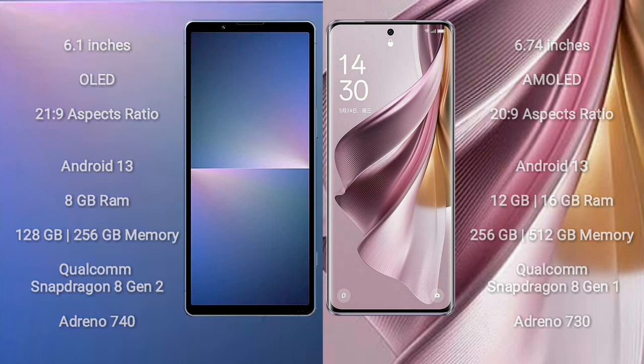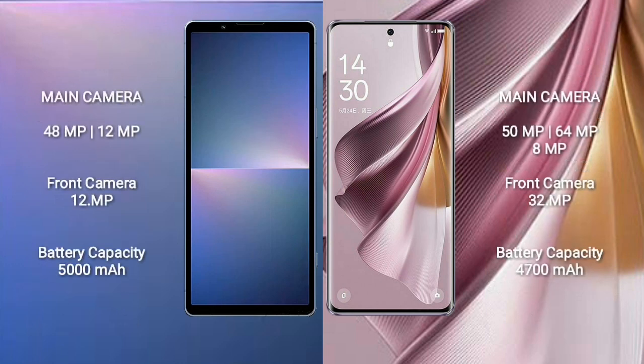Sony Xperia 5 Mark 5 features a dual camera setup: 48 megapixels plus 12 megapixels, and a front camera of 12 megapixels. OPPO Reno 10 Pro Plus features a triple camera setup: 50 megapixels plus 64 megapixels plus 8 megapixels, and a front camera of 32 megapixels.